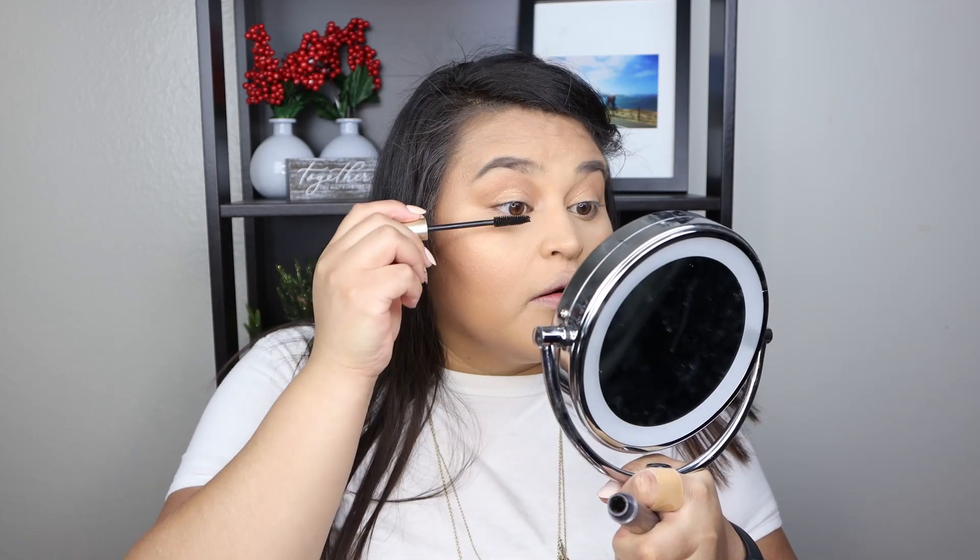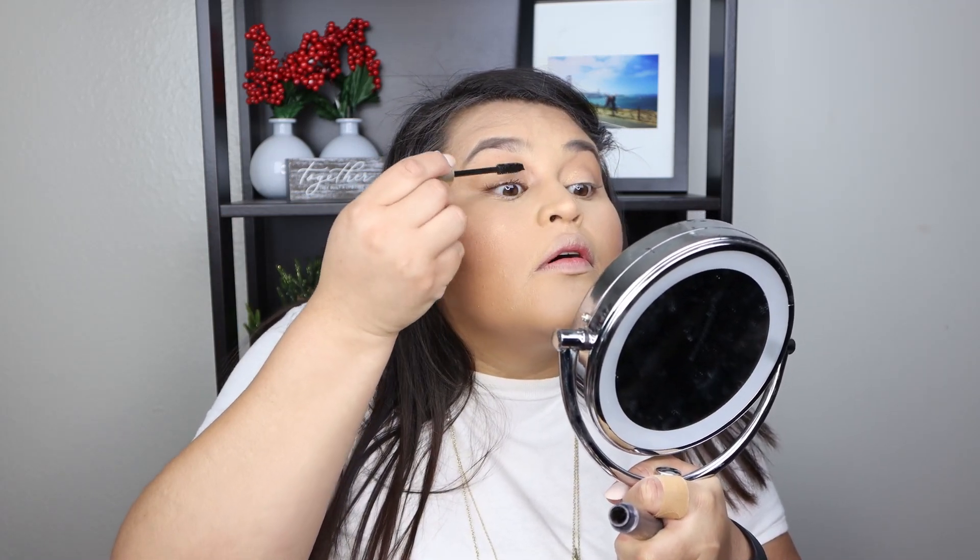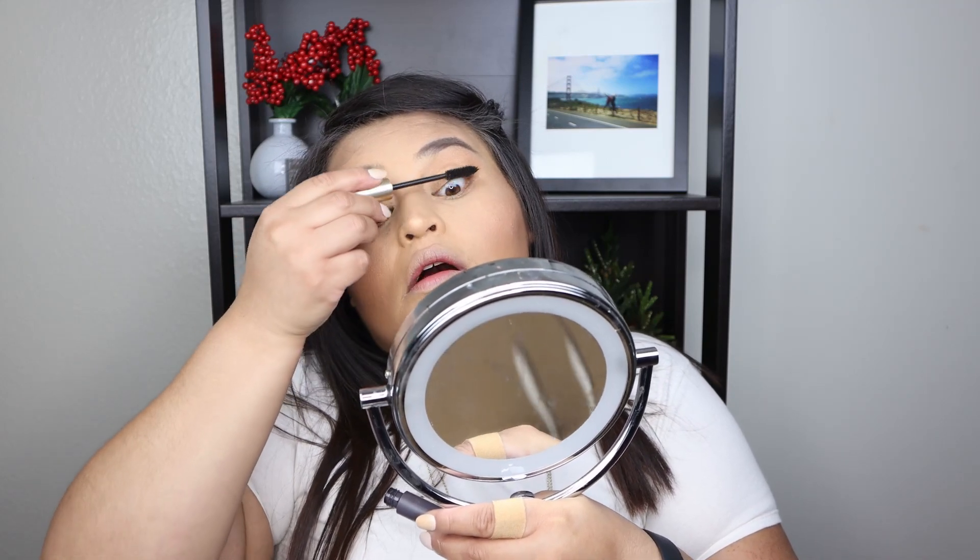Eyes are pretty much done. Since I'm going to be home I'm skipping false lashes and just coating my lashes with mascara. I'm using the L'Oréal Paris Voluminous Original in black, putting on two to three coats including the bottom lash line, to get them nice and full.